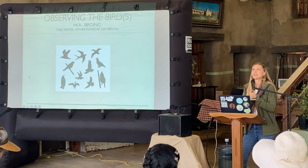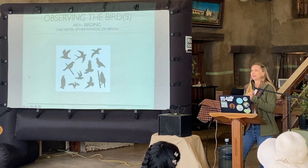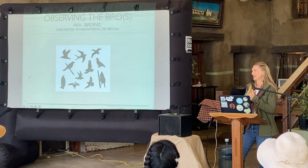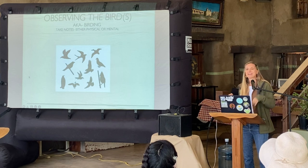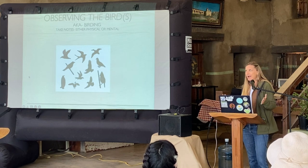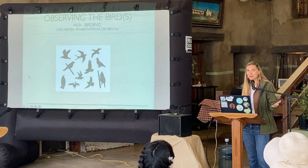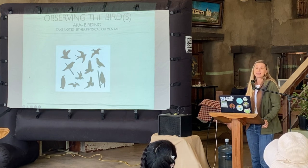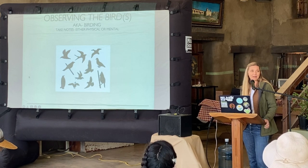How many of you, in the last two years, were home at eight or nine o'clock in the morning and suddenly realized there are a lot of birds in your backyard? I was at home working and I noticed my birds nesting — because I was home I was able to see it. I feel like there are a lot more birders now because we're seeing this beautiful thing in our environment that we maybe haven't noticed because we've been so busy going to work.